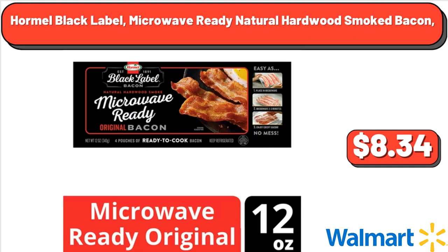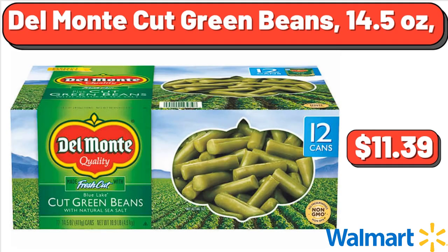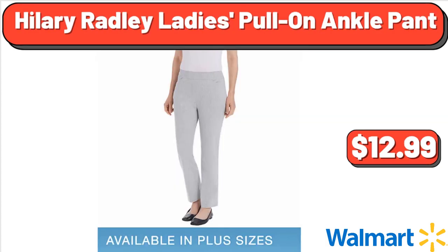Hormel Black Label Microwave Ready Natural Hardwood Smoked Bacon, $8.34. Del Monte Cut Green Beans, 14.5 oz, $11.39. Hilary Radley Ladies Pull-On Ankle Pant, $12.99.